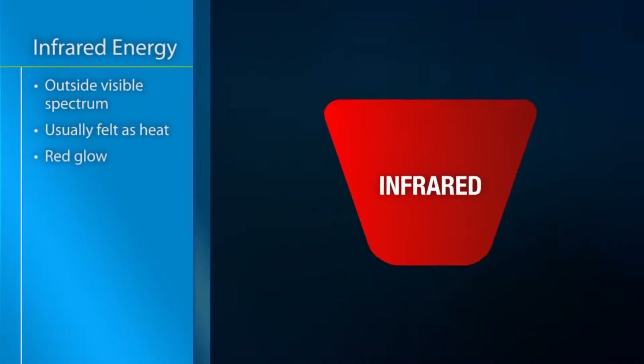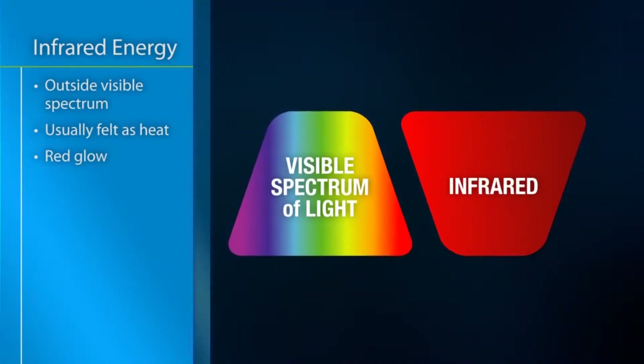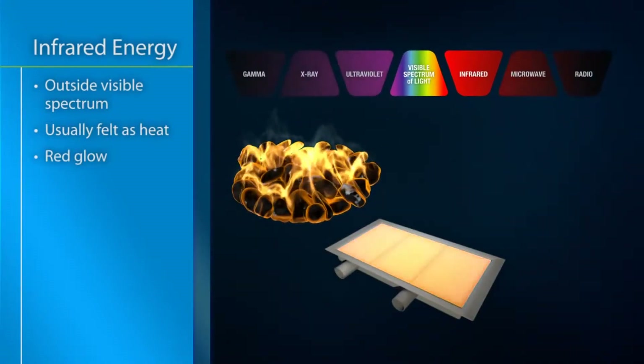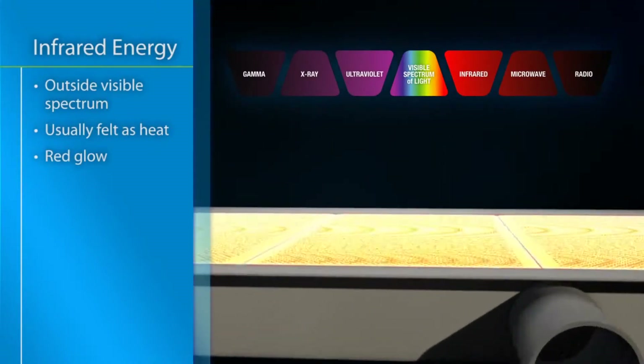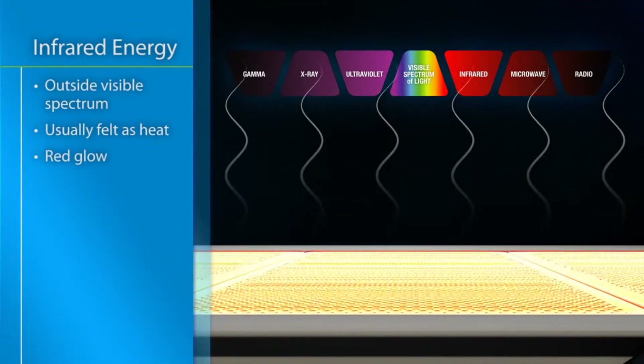Infrared energy is just outside the visible spectrum of light and accounts for much of the heat given off by charcoal, infrared burners, and the Sun. These sources glow orange, but the light itself doesn't actually provide heat. The infrared energy is invisible.